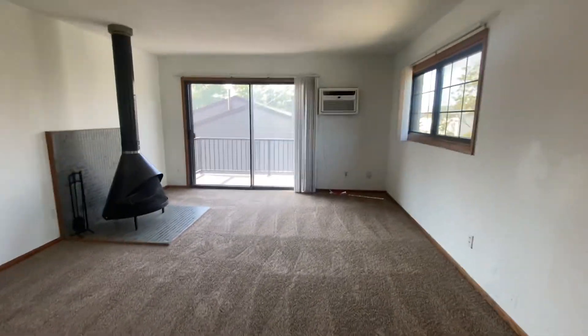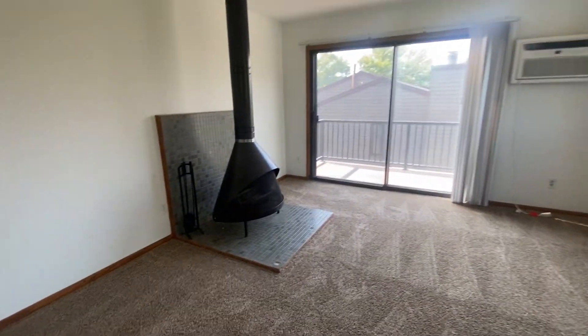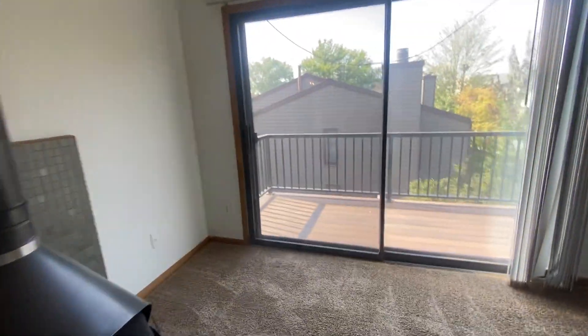What's great about this is you get your built-in air conditioner, you have a wood-burning fireplace, and you also have your own private deck.